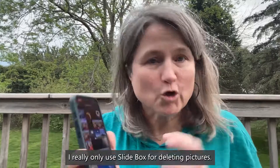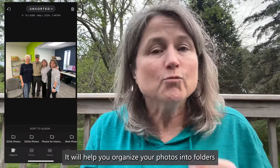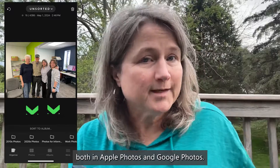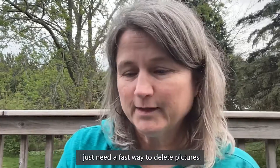I really only use Slidebox for deleting pictures, though there are many other features you can explore. It will help you organize your photos into folders, both in Apple Photos and Google Photos. But I just need a fast way to delete pictures.